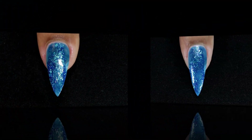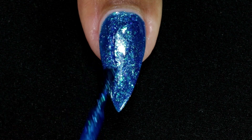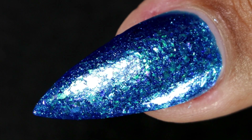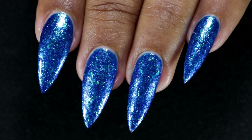Here is my second and final coat. This is how it looks after top coat and clean up, and like I was saying, it does remind me of mermaids and mythical sea creatures.